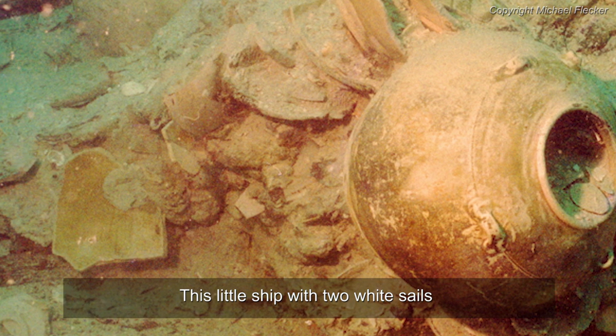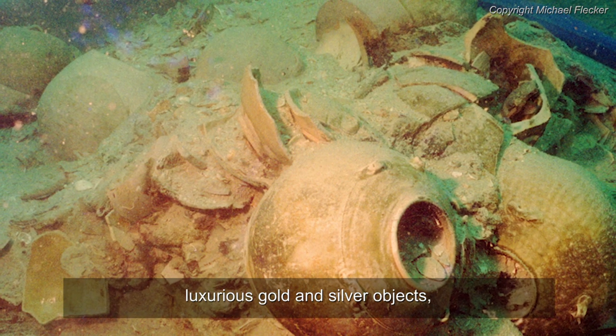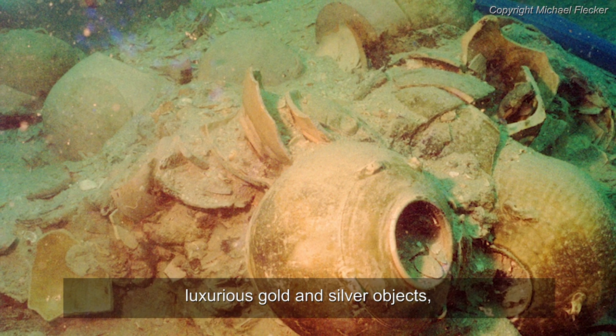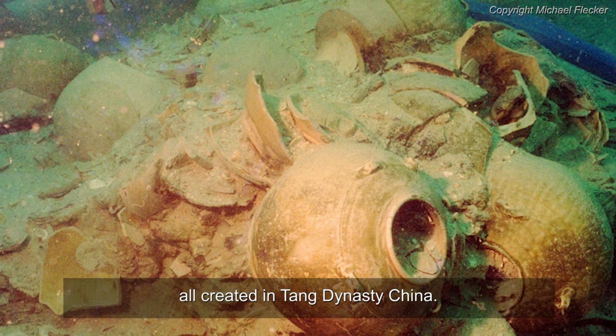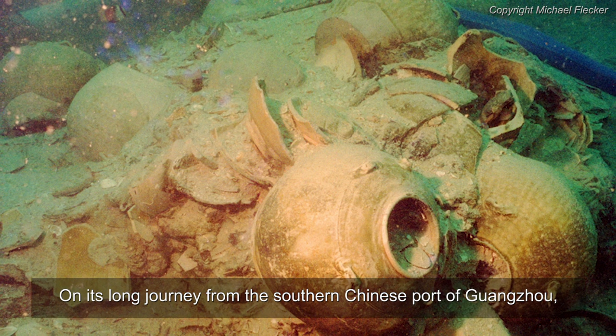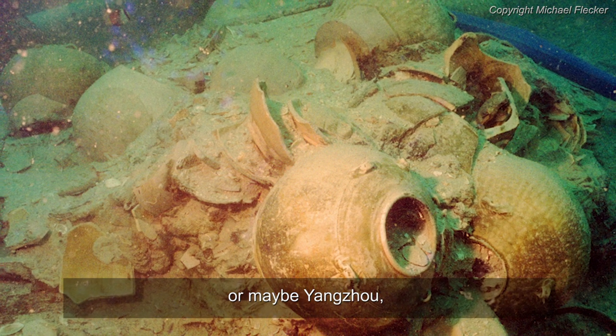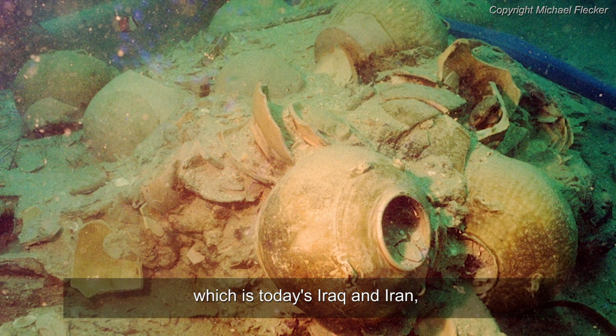This little ship with two white sails carried an astonishing cargo of more than 60,000 ceramics, luxurious gold and silver objects, and bronze mirrors, all created in Tang Dynasty China. On its long journey from the southern Chinese port of Guangzhou, or maybe Yangzhou, to the opposite empire, which is today's Iraq and Iran,